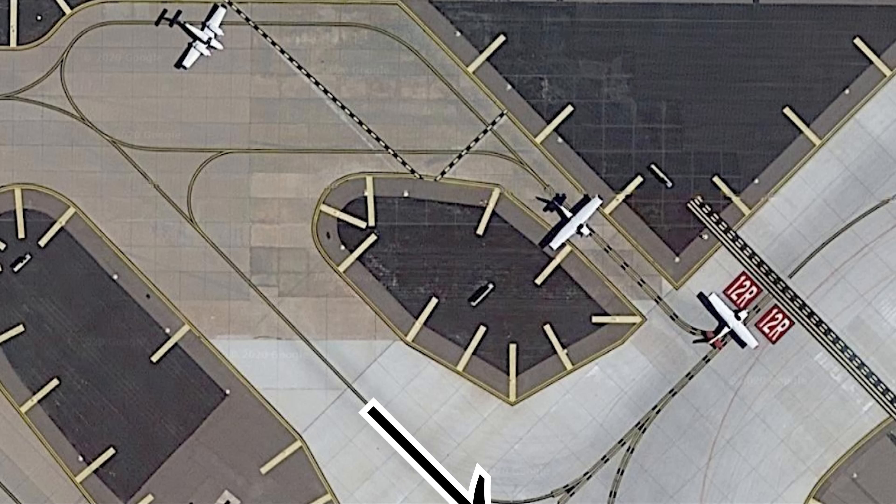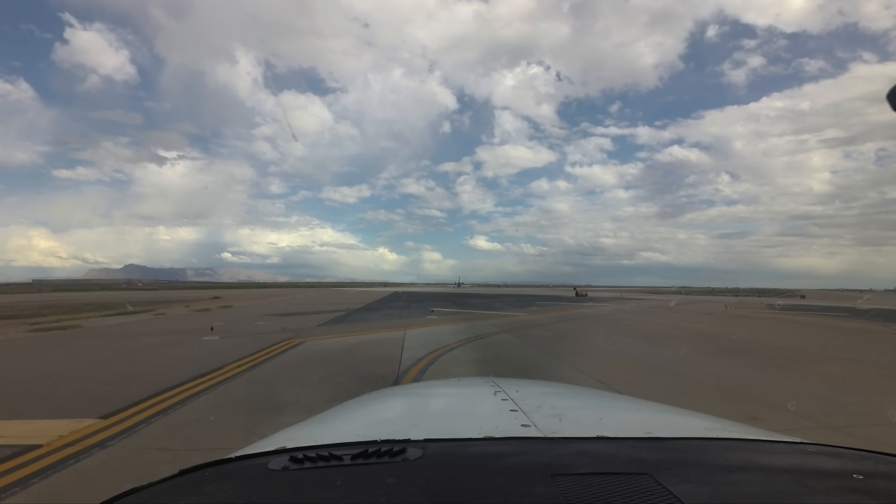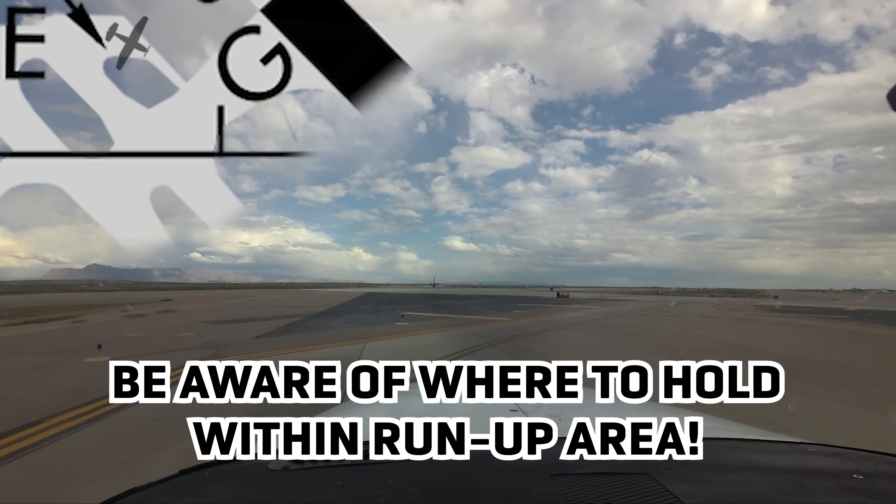Aircraft utilizing the west end of the bay sometimes exit via taxiway Bravo without appropriate clearance from ATC. Pilots need to be sure of their assigned route and not taxi onto a taxiway or runway without that clearance.